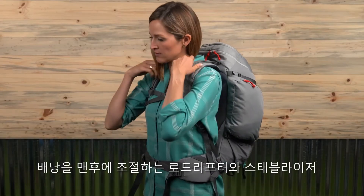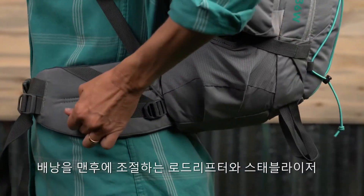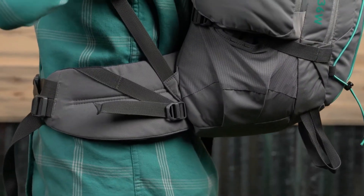Pull on the pack, adjust your load lifters and hip belt stabilizers, and you'll be ready to head outside. The Women's Red Wing 36 is always ready to roll, anytime and anywhere you go.